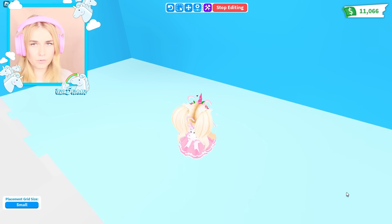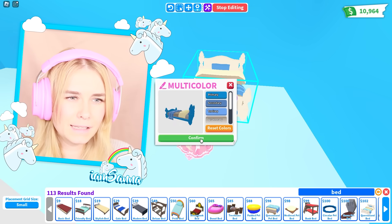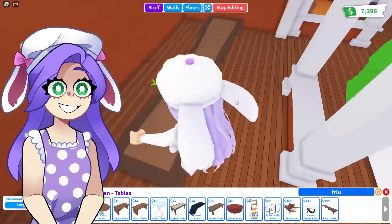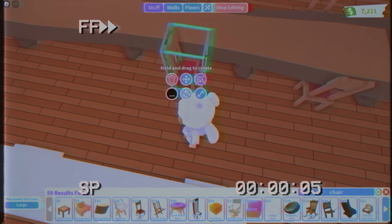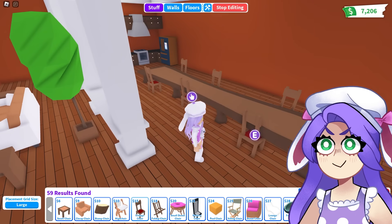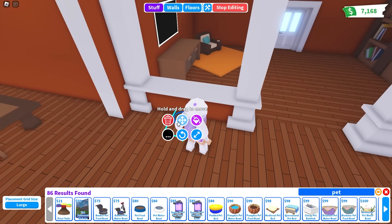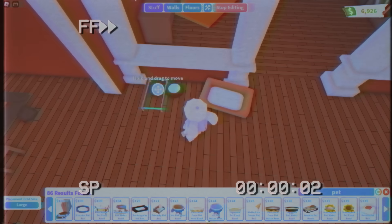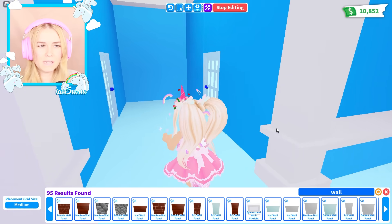Now we need a bedroom area and a TV area. What takes the longest is changing the color of everything. We'll put a dining table over here — maybe this huge feast table since there's a lot of space. We have this massive table for six! We could have a little pet area with pet food and water. We definitely need some windows in here as well.